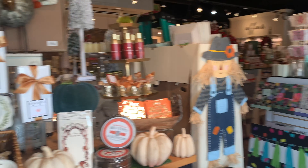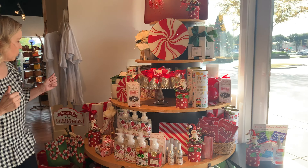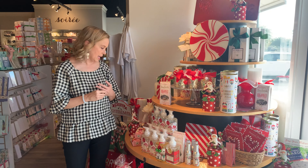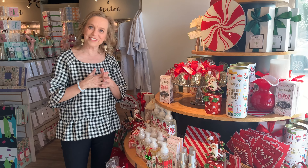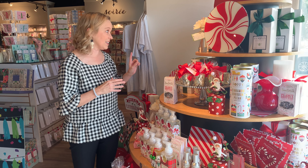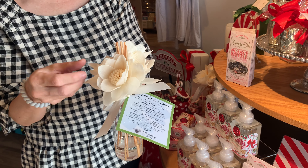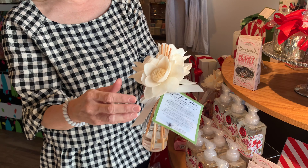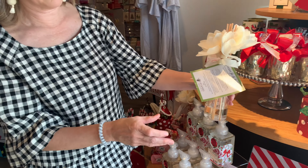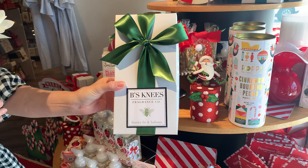Next I want to talk about a new vendor we brought in named Bees Knees. Bees Knees makes diffusers and candles. I know you're probably saying, don't you already have enough diffusers and candles? But this is different — Bees Knees diffusers come with these beautiful soft petals that diffuse the oil. Not sticks and not porcelain or ceramic, but actually soft petals. They are so beautiful. This one is the Fraser Fir — smells like fir. They come boxed like this, so they are ready to gift.